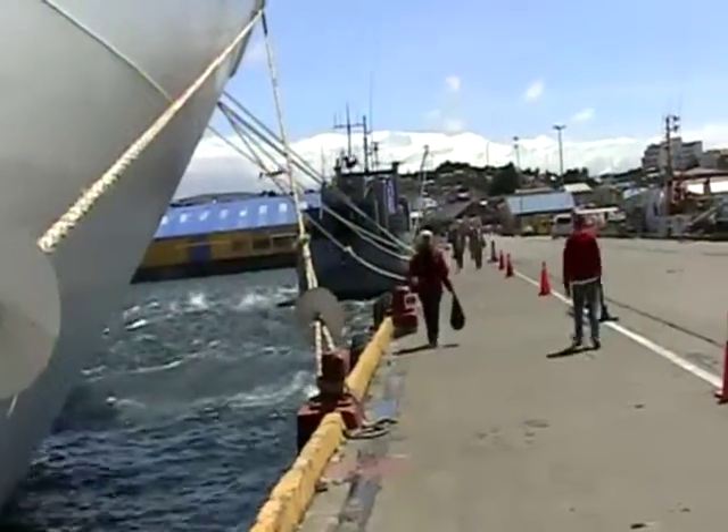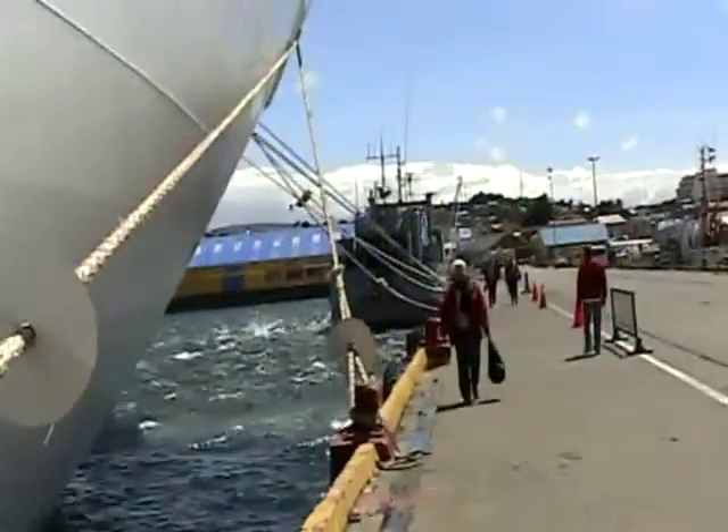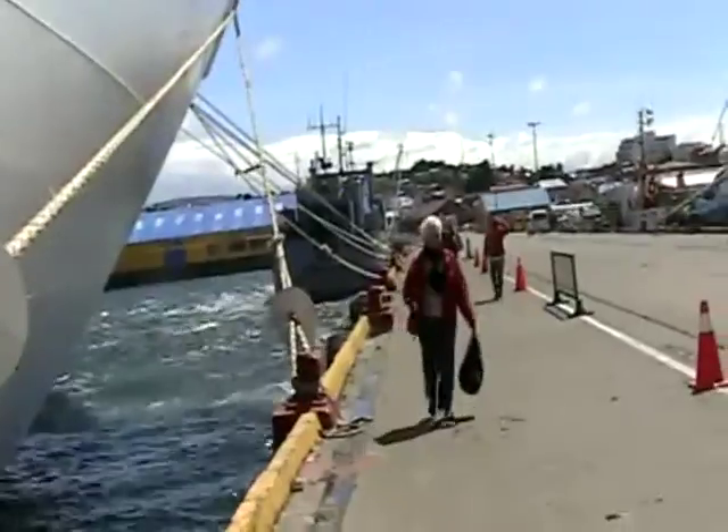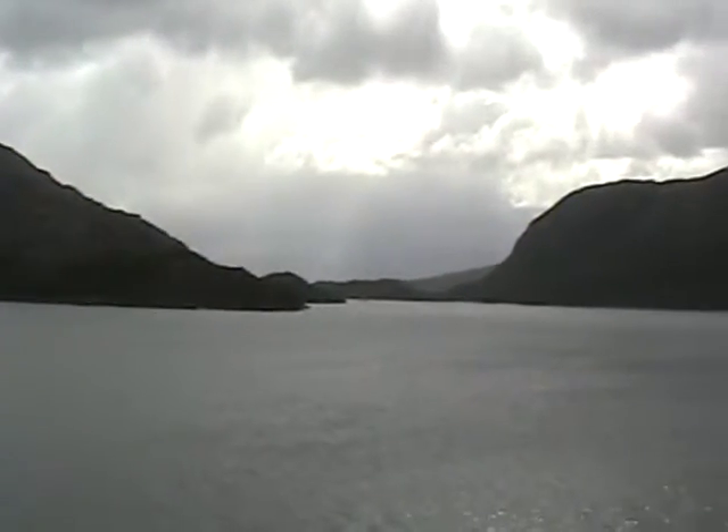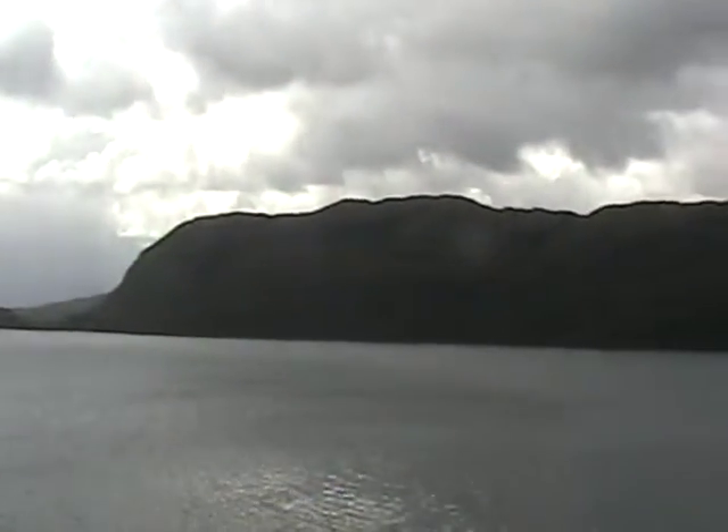I'm behind our boat now. But this wind — can you imagine this in the wintertime? This is summertime here. We've come out of the Straits of Magellan, and these are the Straits of something else — I'll have to check the map again. Just to get some of the scenery we've been passing by all the way. This is the islands of Chile — thousands of these islands. Beautiful in their stark nature.